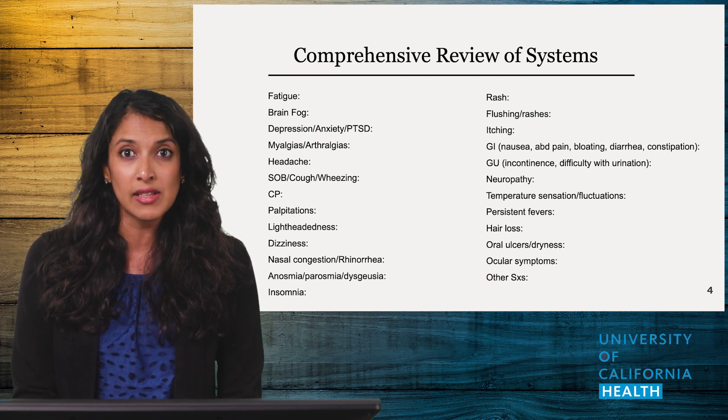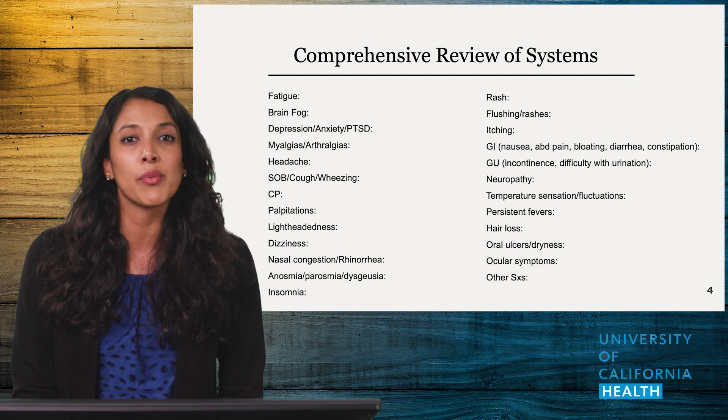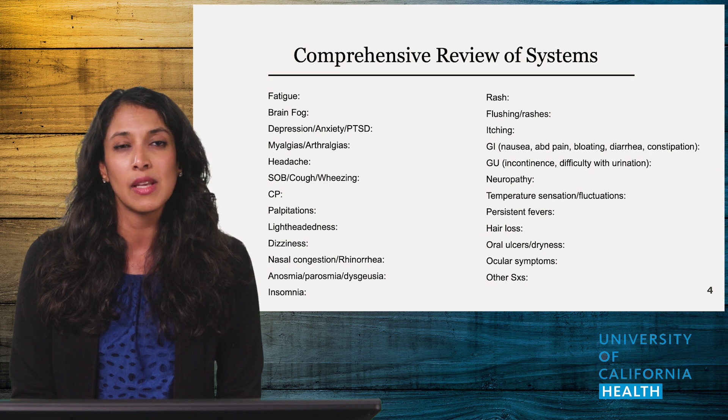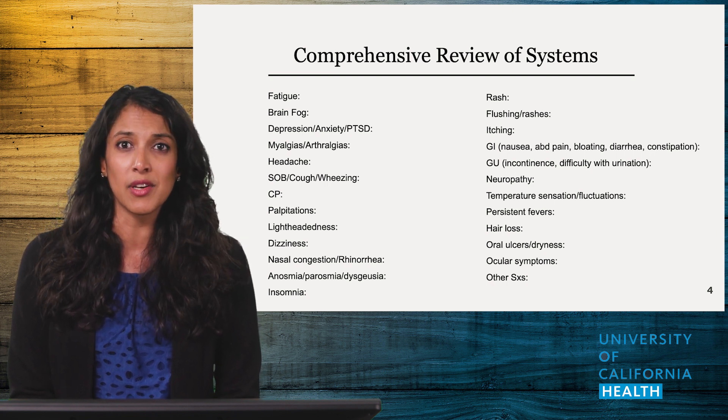If you plan to ask these during clinic, I recommend providers state something like: 'In the effort of time, I'll read through a list of symptoms. Please respond yes or no, and then we can take a deeper dive where necessary.' This will also avoid speaking about other symptoms that may not be consistent with Long COVID.